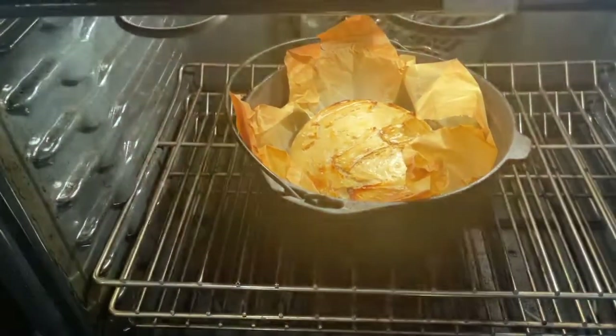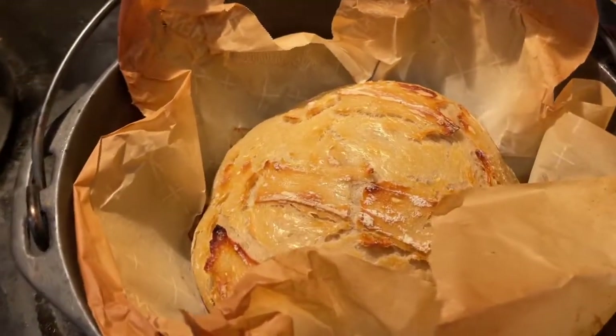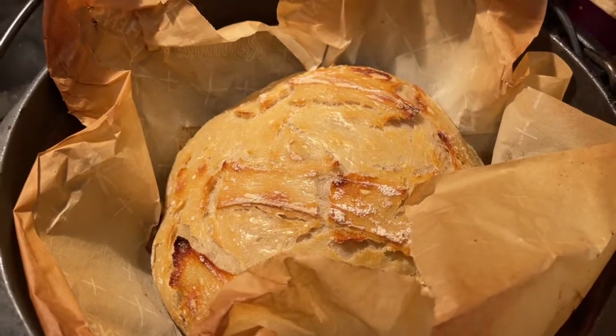We start off with bread. Like I said, we eat a lot of bread. It's almost like an everyday thing, probably.